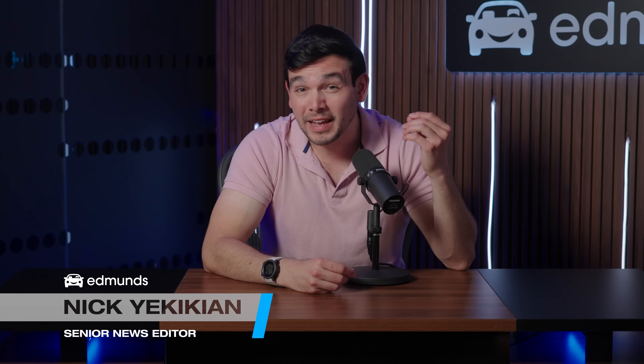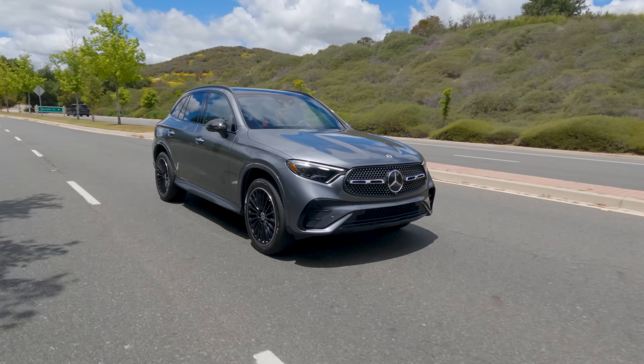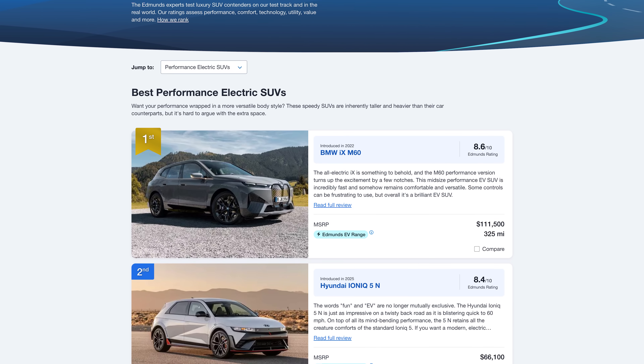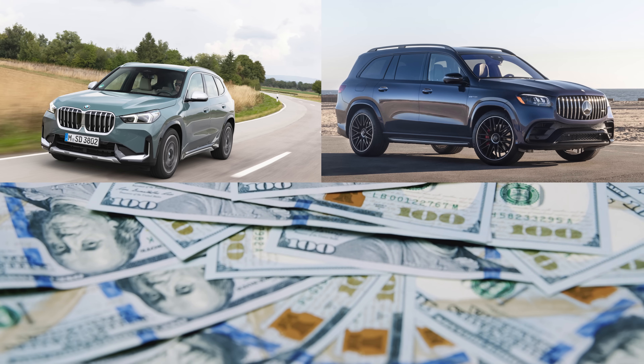You guys love SUVs. In 2023, Americans bought more than 8 million of the things. And when it comes to the luxury ones, we've driven, tested, and rated all of them. But before you go dropping big bucks on a luxury SUV, whether it's small or big or gas or electric, you're probably going to want to know which one's best, right? That's why we're here. So let's get to it.